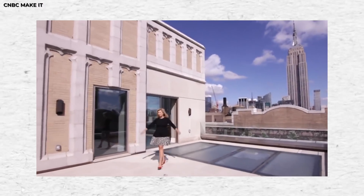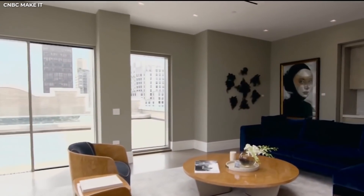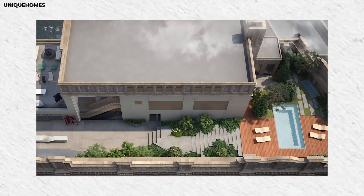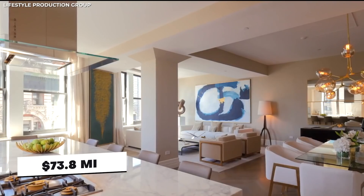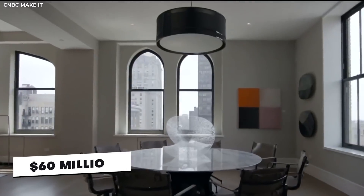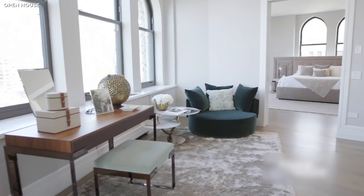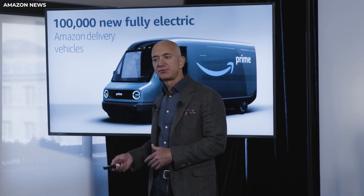The top floor of this multi-layered penthouse is known as the Observatory. It's a single room with glass walls, giving you a panoramic view of the city around you — and it has a pool. The penthouse was originally going for $73.8 million, but Bezos purchased it for a bargain at $60 million. After that, he purchased two additional floors of the building to expand the penthouse, turning it into the sprawling mansion in the sky it is today — because that's what Jeff Bezos does.